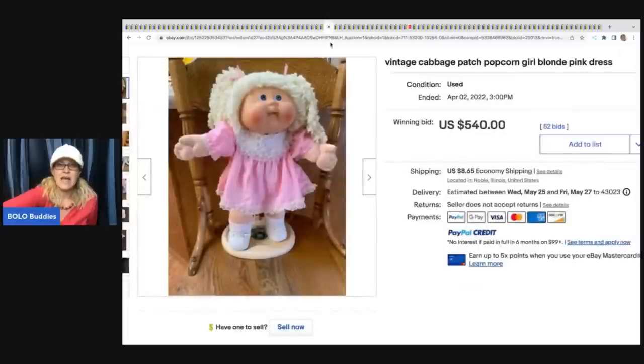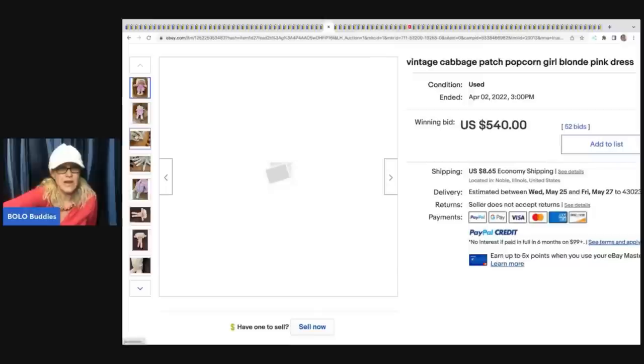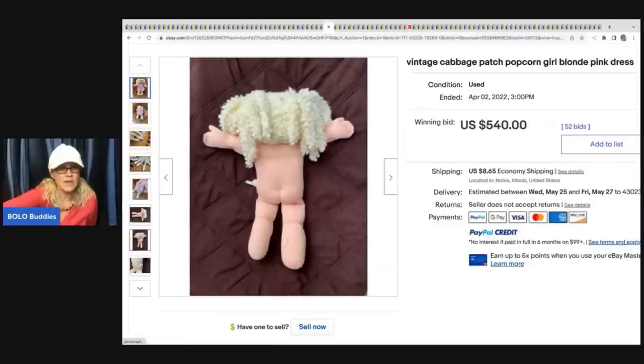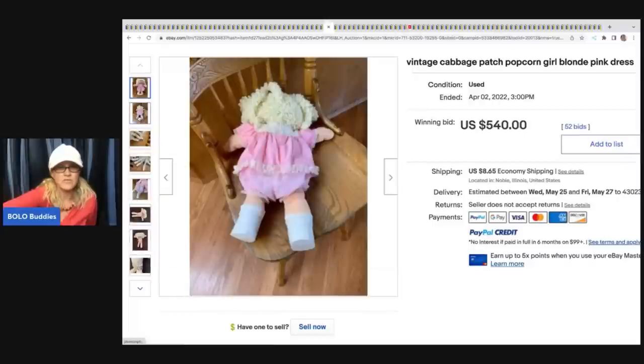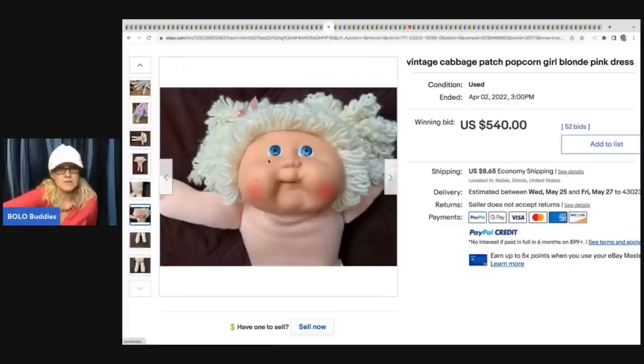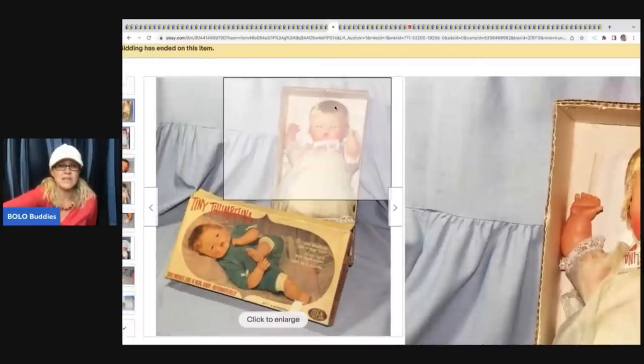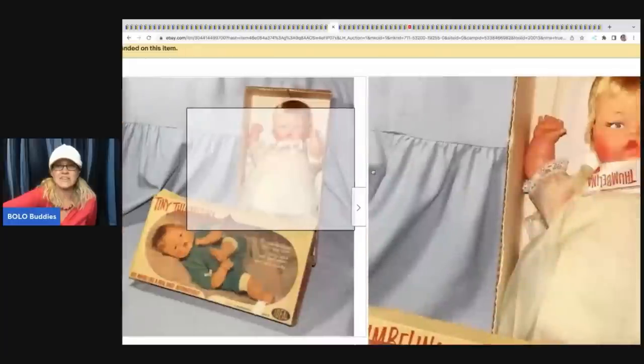The next item is another Cabbage Patch - it says 'popcorn.' Is that her hair style? She is a bolo and apparently must be hard to find because she sold for $540, buyer paid shipping. The next item is this vintage Ideal Tiny Thumbelina doll with box and instructions. Original box, excellent condition - sold for $812.74 plus shipping. Bolo.